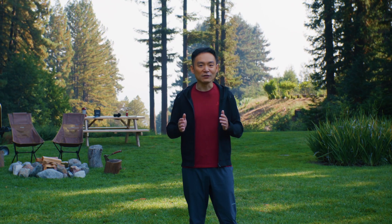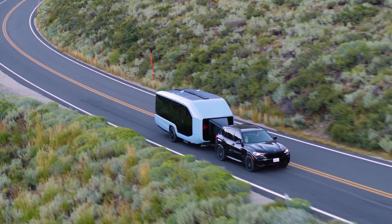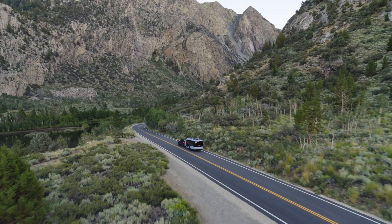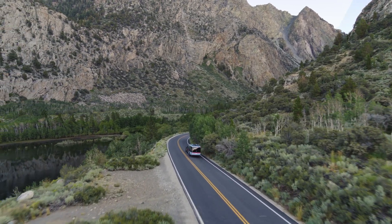We're reimagining the RV experience from the ground up. When we set out to build the Pebble Flow, one thing was clear to us from the start: we wanted the vehicle to complement and not compete with the beauty of the natural surroundings that our customers will experience. The exterior shape of the Pebble is focused on great aerodynamics, giving you better mileage, longer range, and stability, even with strong crosswinds.